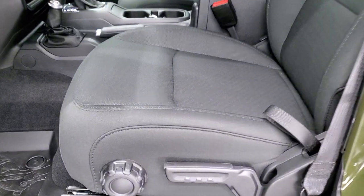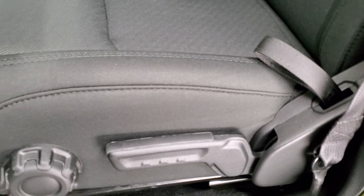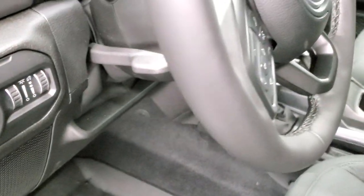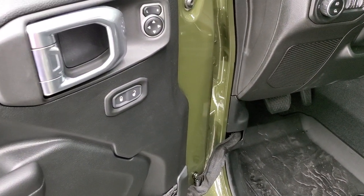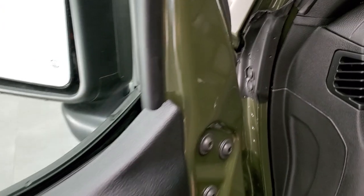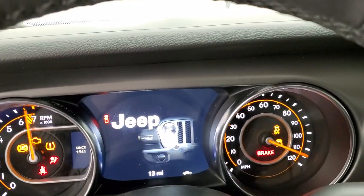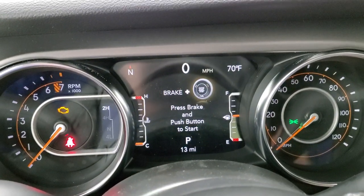Inside, you have the black cloth interior because this is a sport package underneath all the Willys trim — it's just a sport package. So you just get the black cloth seats, auto headlamps, tilt and telescopic steering wheel, power locks, power mirrors. This one does have power windows as well. We'll hop inside, turn the ignition on so you can check out the instrument cluster and the radio and everything that this vehicle has to offer on the inside.